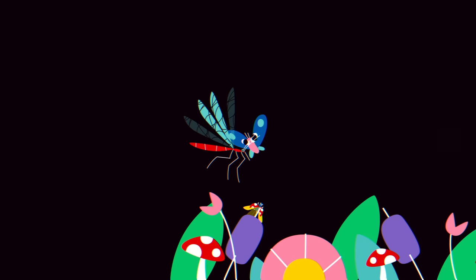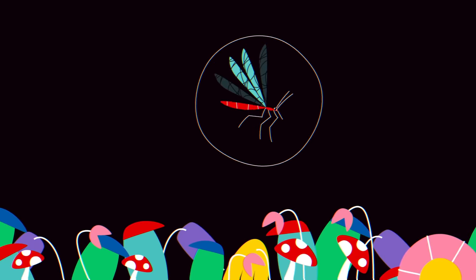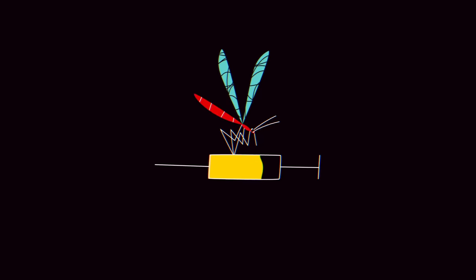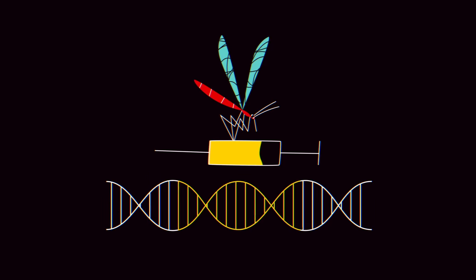Many mosquitoes have developed insecticide resistance, and insecticides kill more than just mosquitoes. In addition to the first-ever malaria vaccine, approved in October of 2021, many see promise in gene drives.